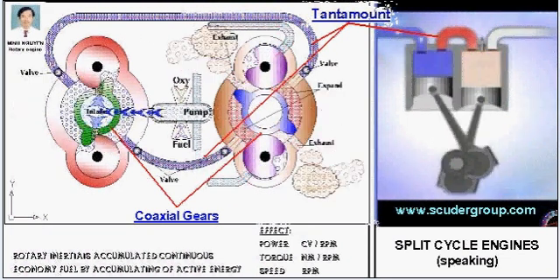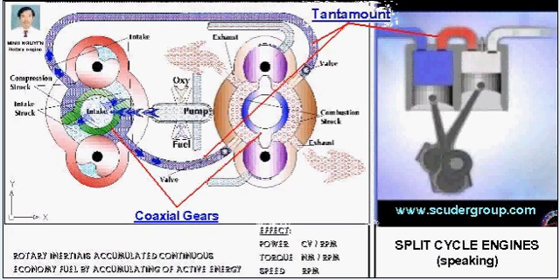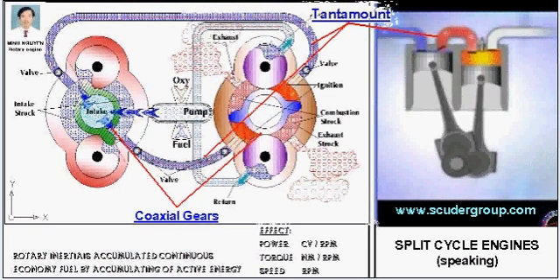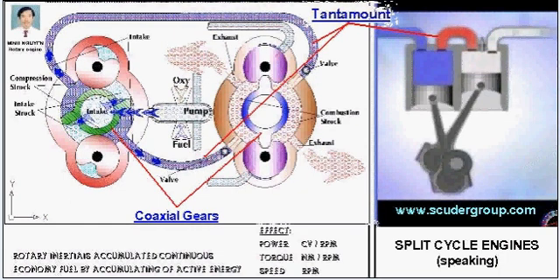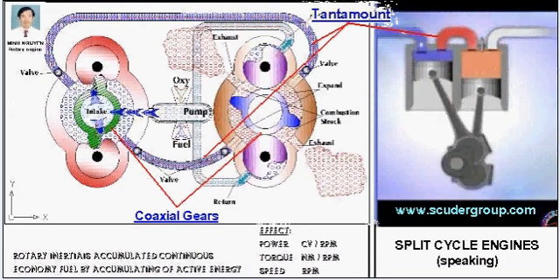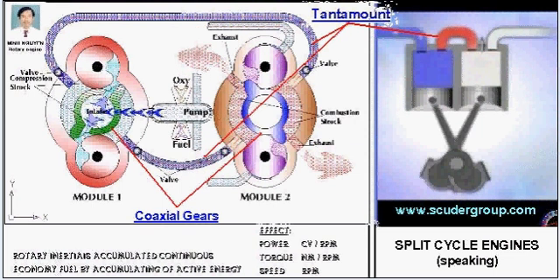The Scuderi split cycle engine solves both problems with two unique and patented concepts. The Scuderi group adapted a disc valve design to handle both the inlet and outlet valves of the compression cylinder, resulting in virtually all of the trapped gas being removed.